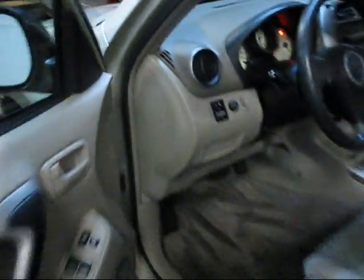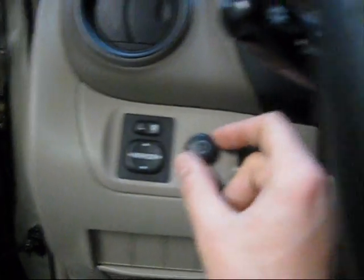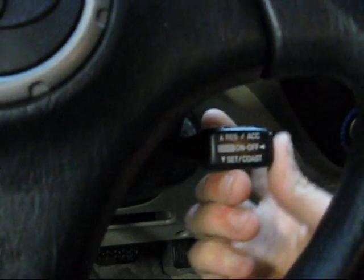Back seats are moving back and forth in here too. Power windows and mirrors. Cruise control here.